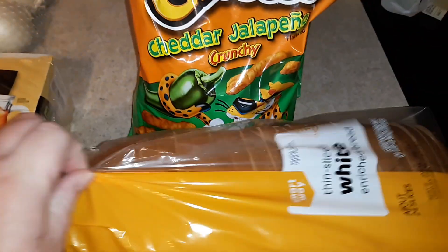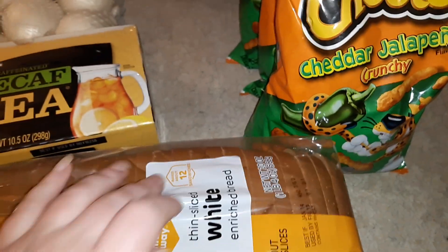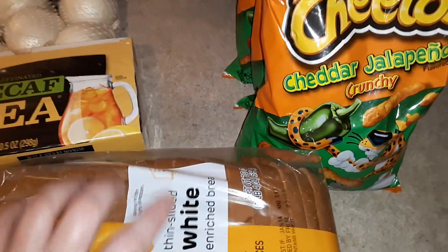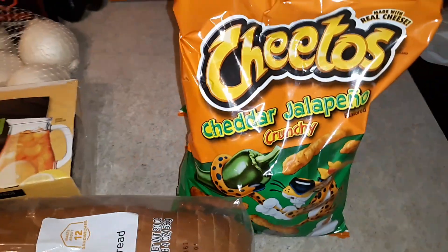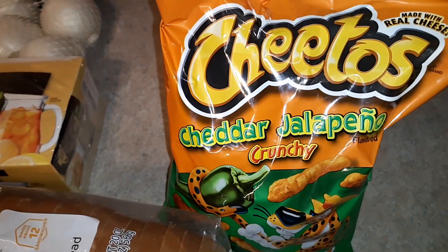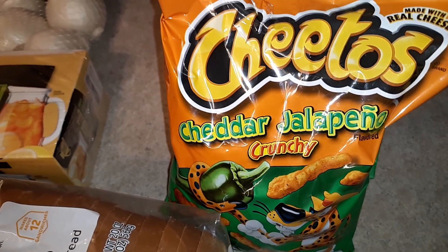I got a loaf of bread, which we're going to use tonight for grilled cheese sandwiches with our chili and cornbread. We'll also have some canned fruit with that. And then I got six bags of the Cheetos cheddar jalapeño chips.